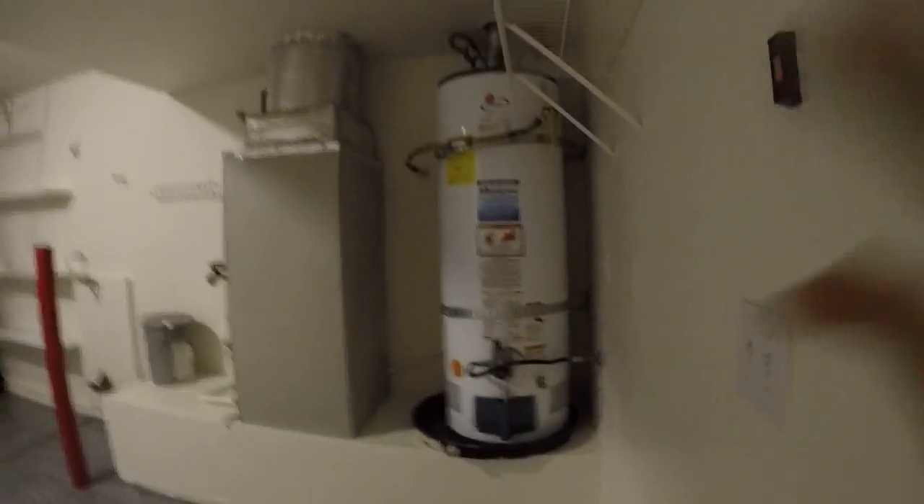The garage is epoxied. This is a really nice flooring that protects from oil stains and things like that.